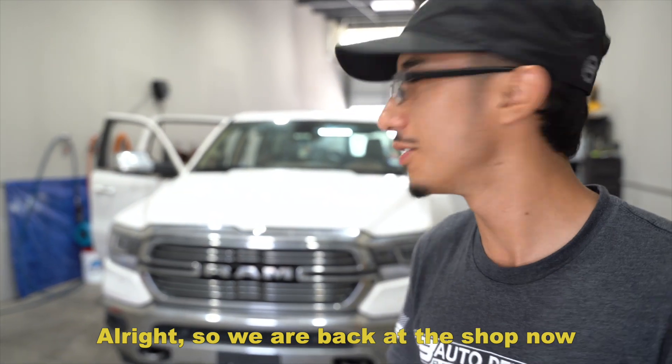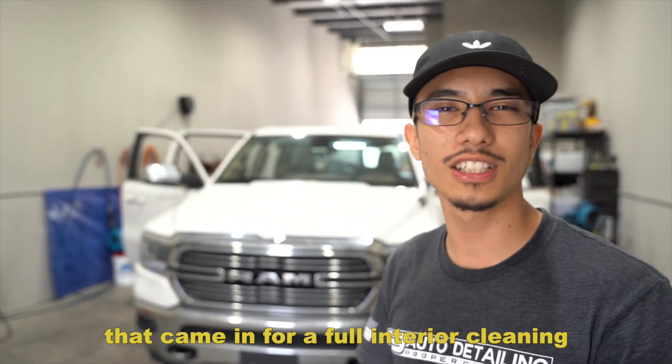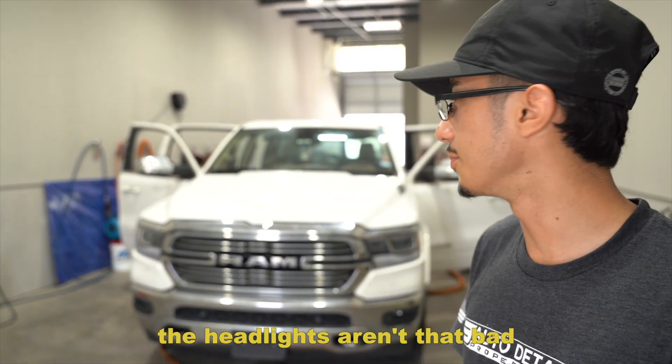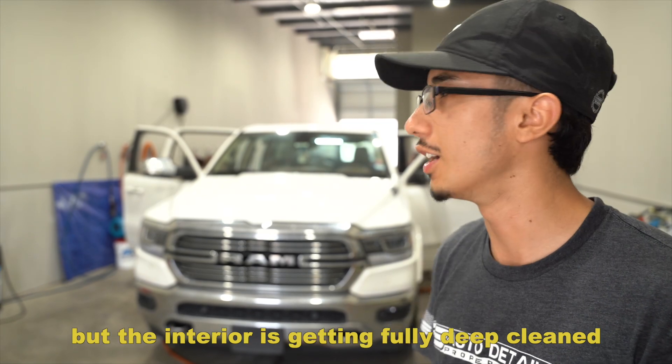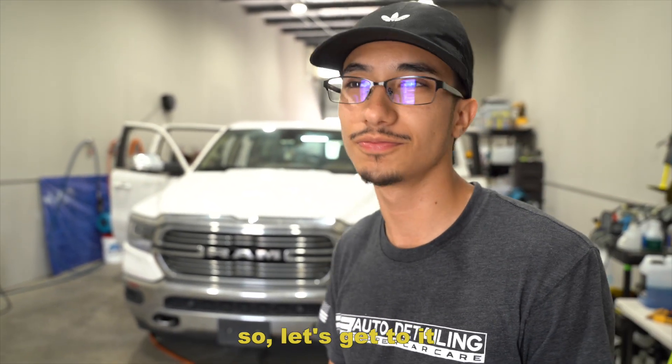The truck was actually dropped off in the morning, so they knocked out the mobile maintenance client first to get that out of the way and just focus on the shop vehicle. Back at the shop now, we have this Ram 1500 that came in for a full interior cleaning, a premium wash, and a headlight restoration. The headlights aren't that bad so we're just going to do a quick buff and polish on them, but the interior is getting fully deep cleaned and it's pretty dirty on the outside.